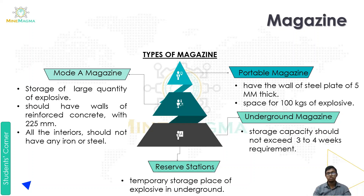In the underground magazine, the storage capacity covers three to four weeks of requirement. We keep only that much amount of explosive that we need for three to four weeks. The fourth type is the reserve station, which is basically a temporary storage place for explosives underground, where we keep explosives for a short time.